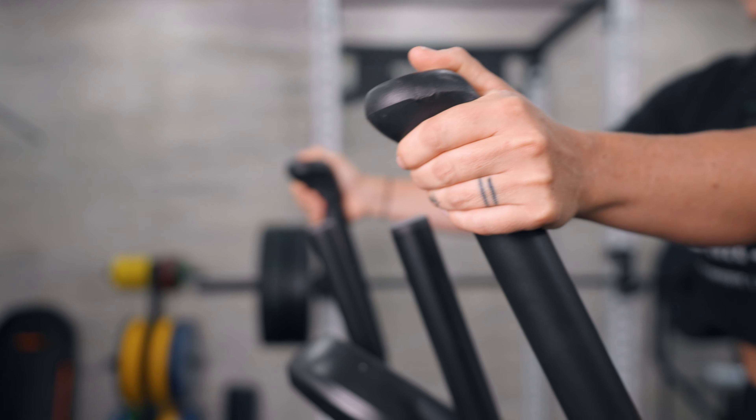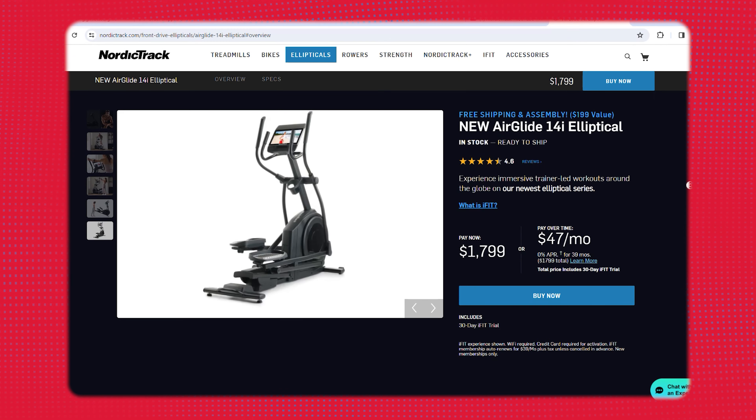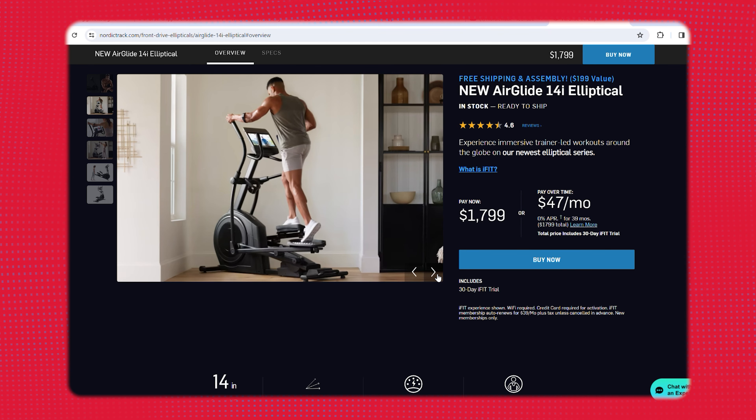In the summer of 2023, NordicTrack did away with their 14.9, which was our top pick, so we were curious to see if this new Air Glide — their updated model — outdid the 14.9 or fell short. I think it's better in some ways, neutral in others, and actually worse in a few. First, this is cheaper: the 14.9 came in at $2,000, while the Air Glide comes in around $1,800 — $200 cheaper, which is a plus. A standout feature and a key reason we chose this as best overall is its decline function.